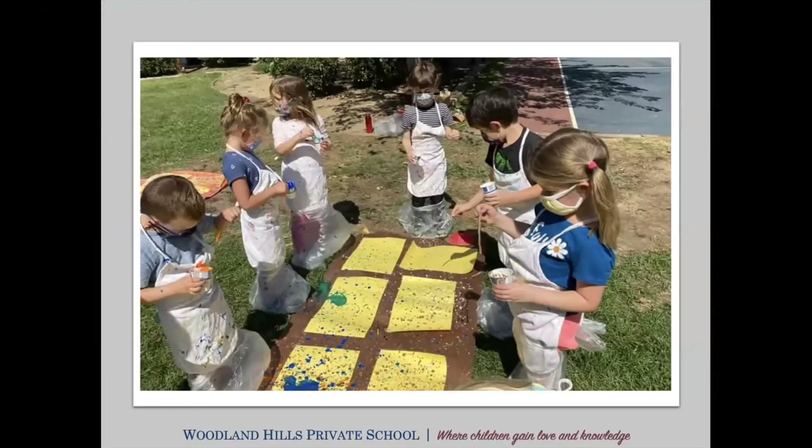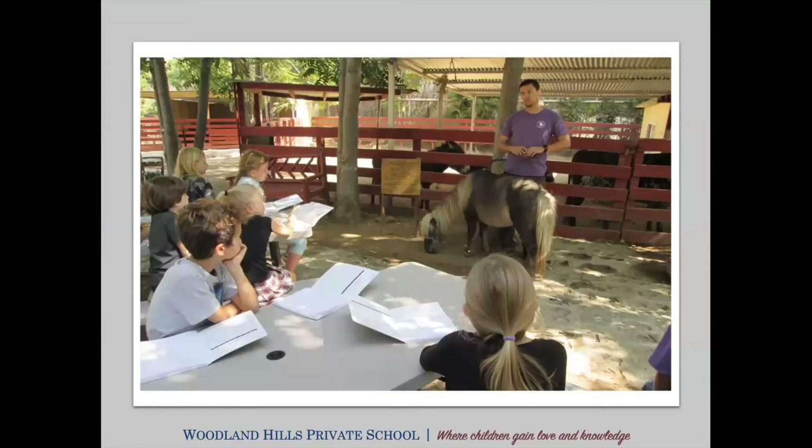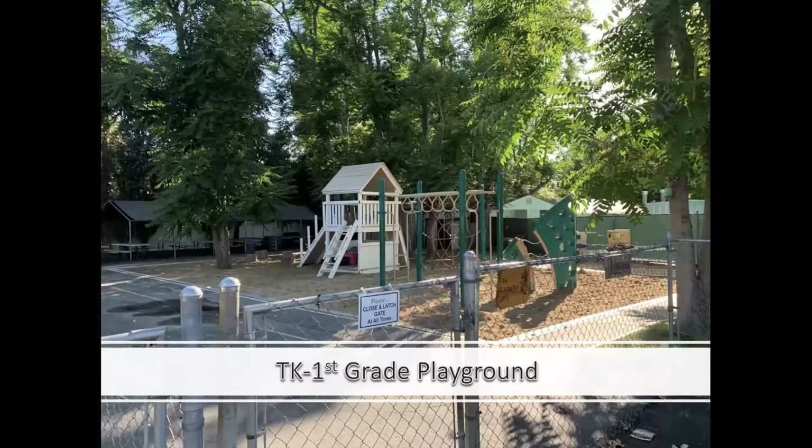JC will talk a little bit more about the special area classes — all those are happening now. This was a picture from their Jackson Pollock project in kindergarten art. We'll talk a little bit more about the barnyard and how that's used here at our school. This was a pre-COVID picture of kids having barnyard class, which is part of their science. For those of you with younger kids, the TK kindergarten and first grade has their own playground, designed specially for them with more climbing equipment, a rope bridge, and bikes.